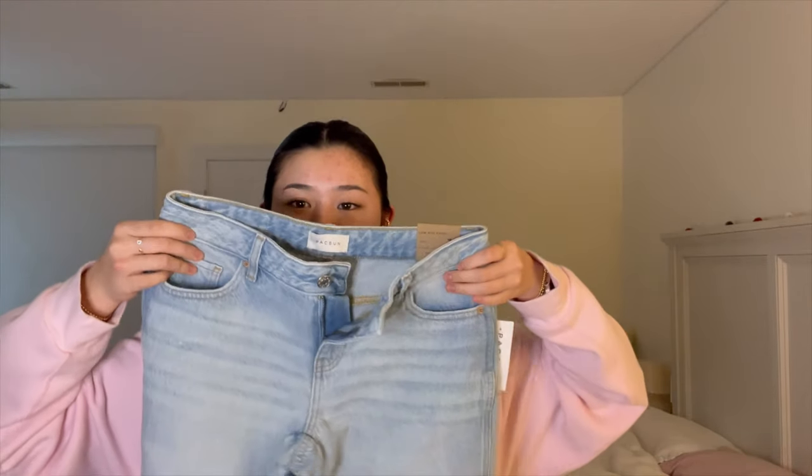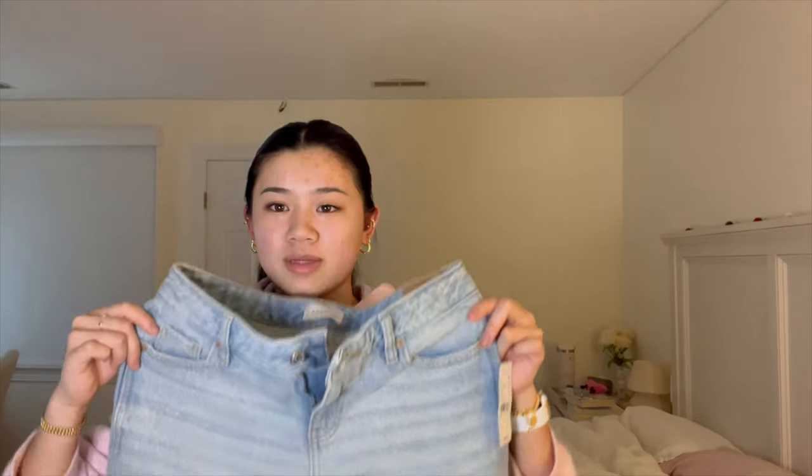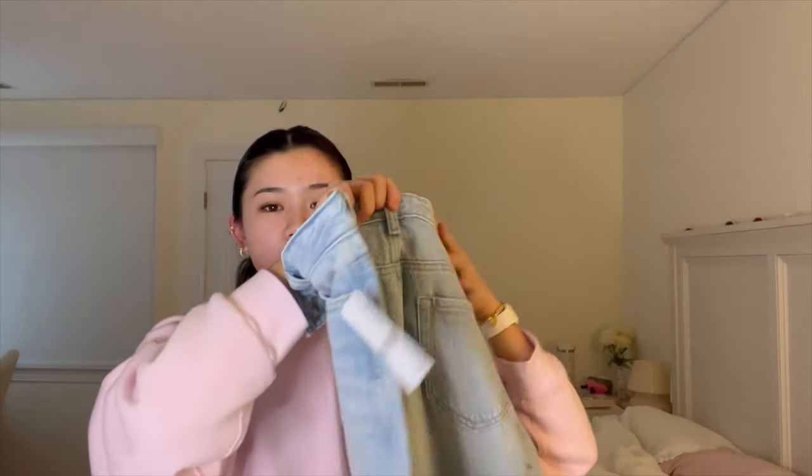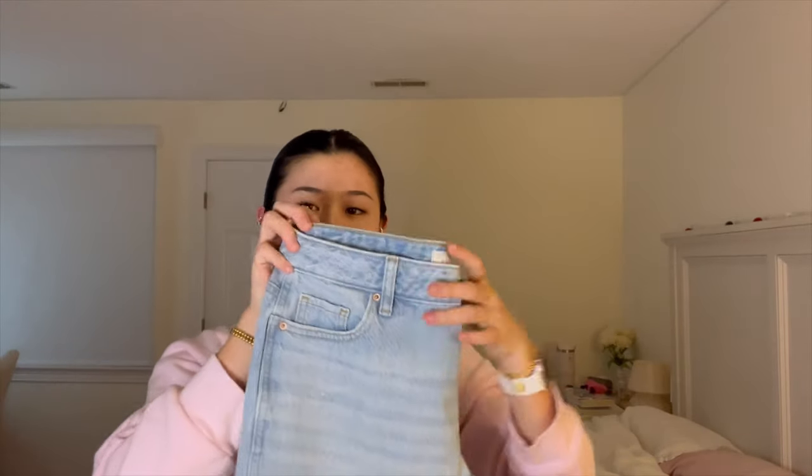Finally from Pacsun, I got this pair of low-waist baggy blue jeans. They're super wide leg and kind of long on me so I might have to cut them, but they're very basic blue jeans and I really like the fit.